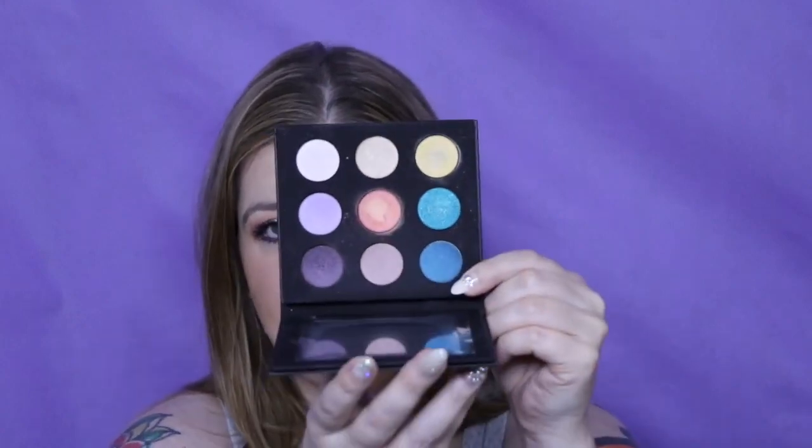Then we have Makeup Forever. I did just film my Makeup Forever full face — I think that will be up when this posts or the Friday after. In that video I talk about how it just doesn't have enough pigment. The shades actually don't stay — they kept blending away. It was just a real mess for me.